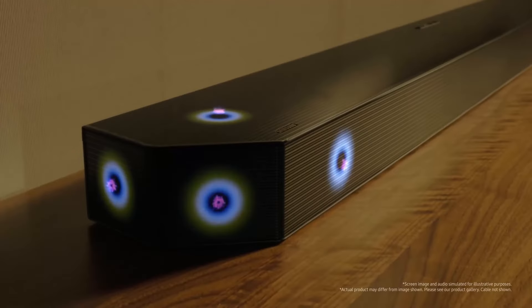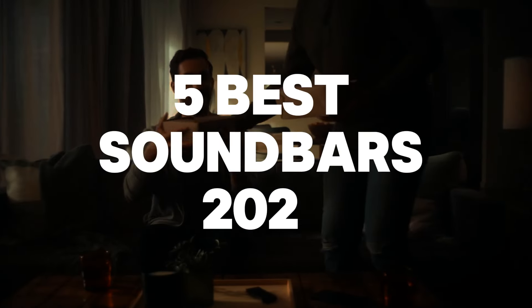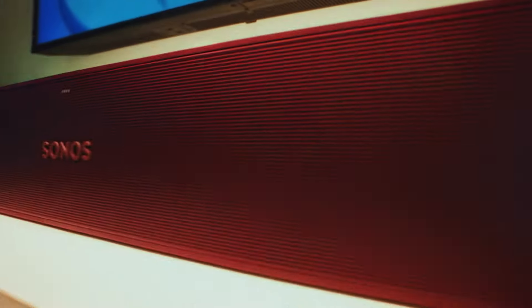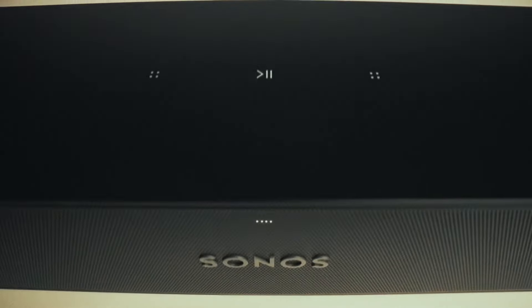The third option promises an authentic home theater audio experience. To help you choose the ideal model, we've compiled a list of the five best soundbars, highlighting their key features and factors to consider, with points given at the end of each product description.